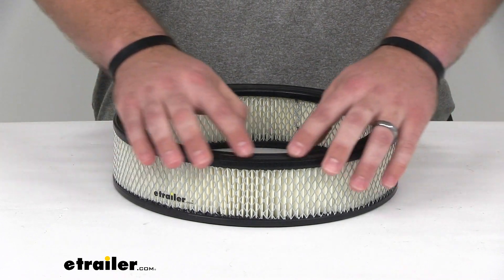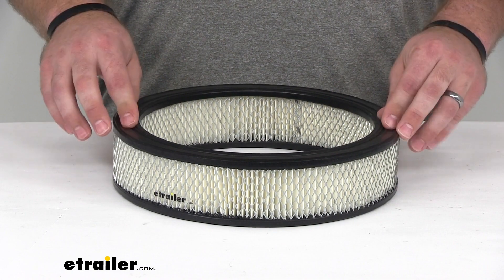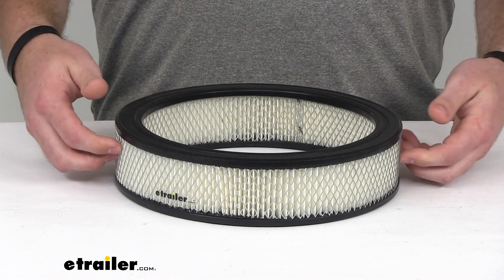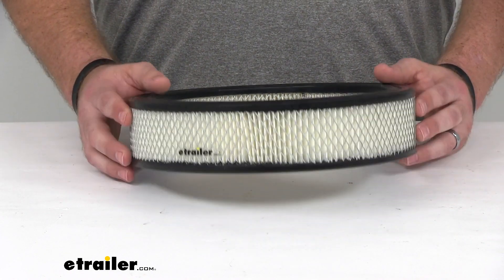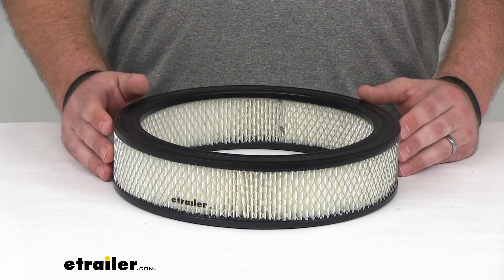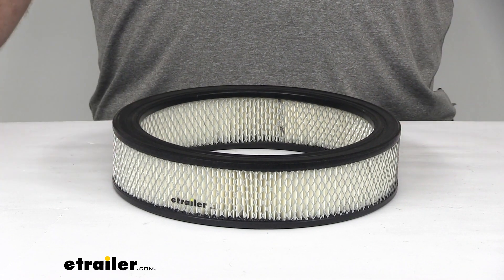We've got this silicone gasket here that's going to seal the compartment so the air has to flow through the filter and not escape around it. It's going to work great, keeping your engine free of contaminants. That completes our look at the PTC custom fit engine air filter.